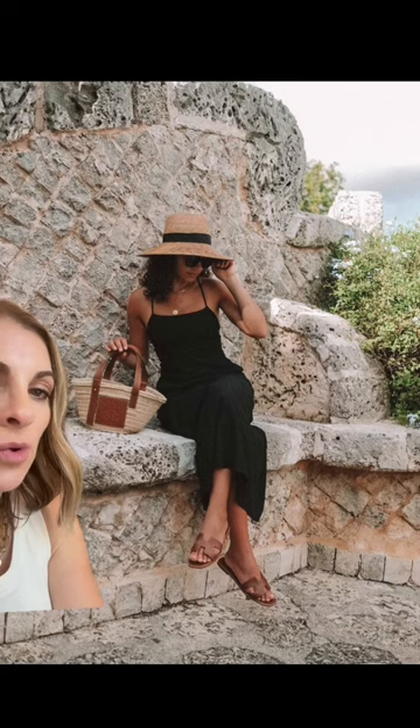A black linen dress and a straw bag is so effortlessly chic. White obviously works as well, but black just seems really interesting.